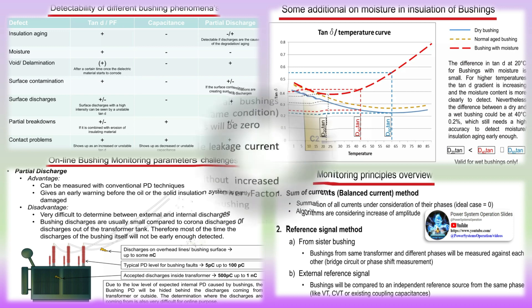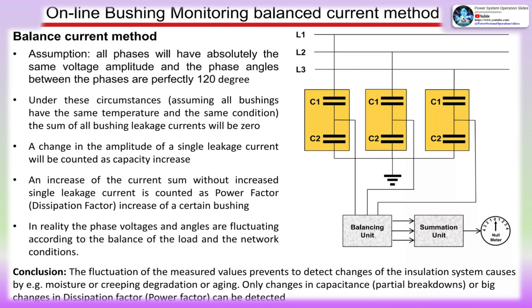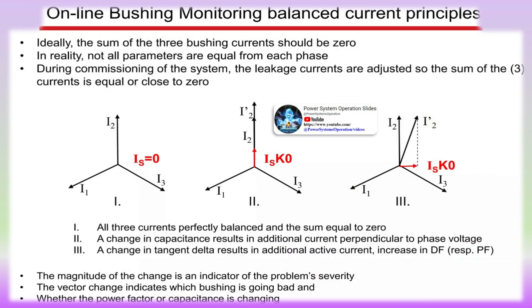As industry trends continue to require higher transformer utilization with reduced operations and maintenance budgets, it is becoming vital to reliably monitor asset health in real time. Real-time monitoring of important parameters such as traditional transformer main tank, LTC, cooling systems, partial discharge, dissolved gas analysis, and bushing health may indicate early warning signs of potential risks to the electrical network and associated assets. Early detection of transformer abnormalities may allow for a shorter issue resolution cycle and avoidance of unnecessary maintenance or even potential unplanned outages.